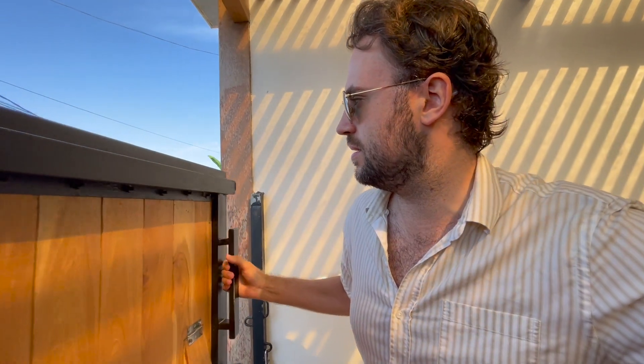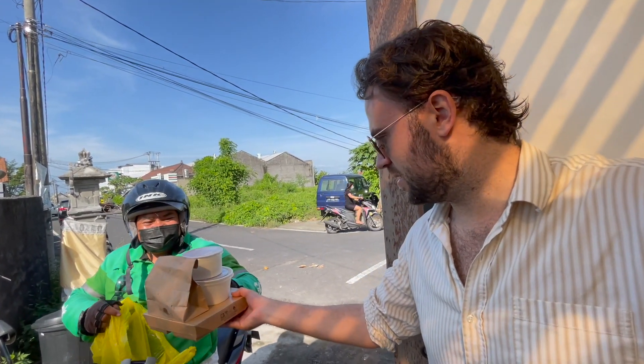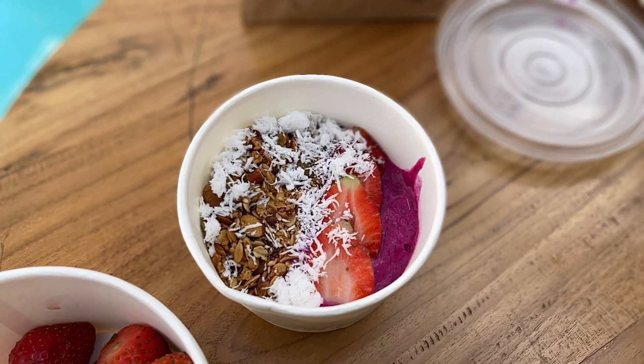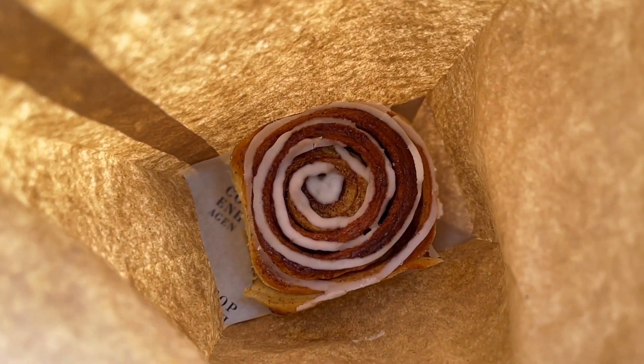I just ordered some really nice food from Copenhagen, the best breakfast spot in Canggu. The best thing is they deliver to your home — the delivery man is here. Every morning you can just order food from them and they bring it right to you. If you're ever in Bali, please try Copenhagen. The number one thing to try is the cinnamon bun — it's the best cinnamon bun we've ever tasted. It's freaking amazing.